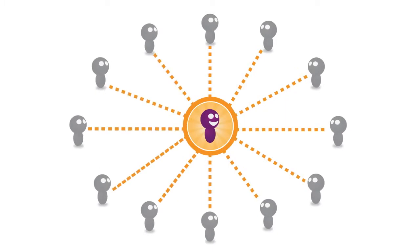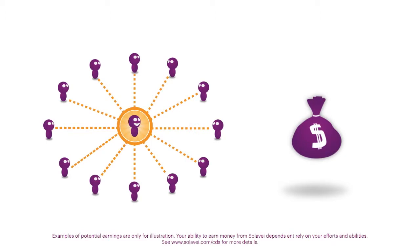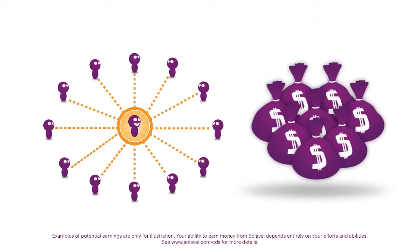And it gets even better. When you share Solovey with others and they sign up for mobile service, you start earning income every month. You can earn enough to cover your monthly mobile service bill, or keep sharing to earn hundreds or possibly thousands of dollars in recurring monthly income. It's up to you.